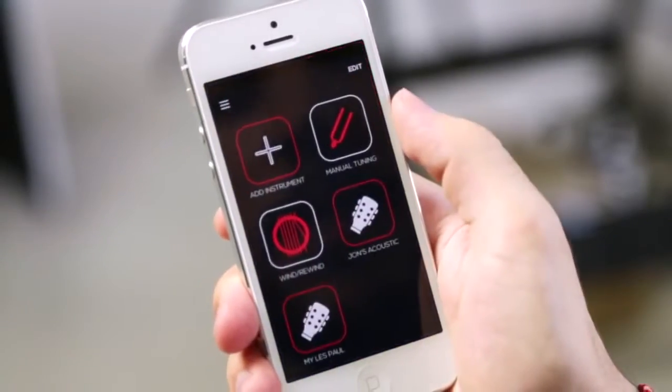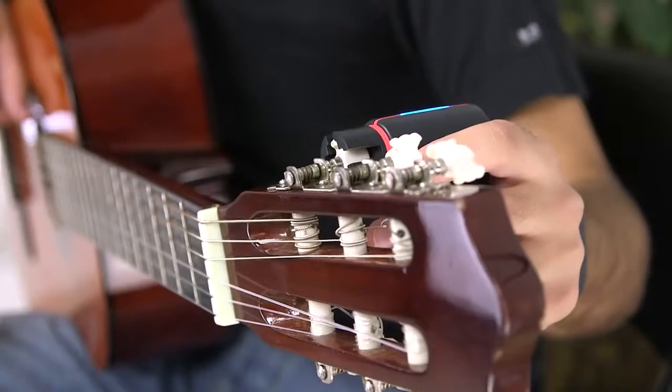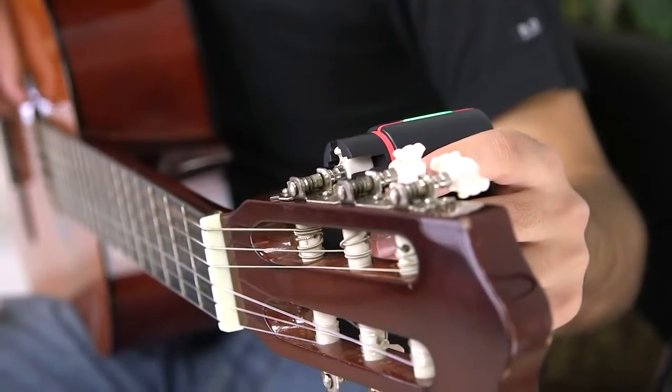Turn on the mobile app and place your phone in front of your guitar, place Rohde on the guitar peg, strum the string and let Rohde do the rest.